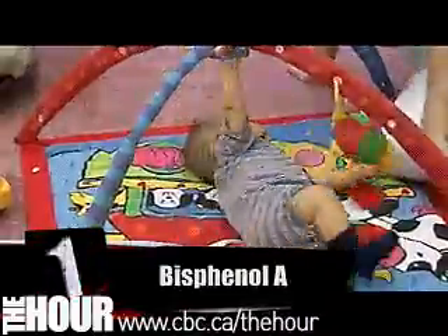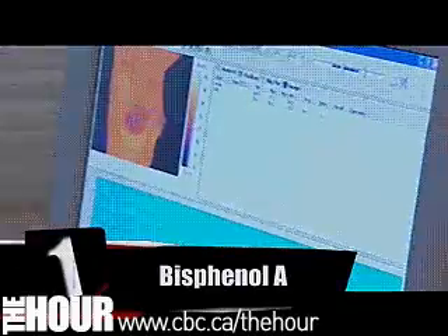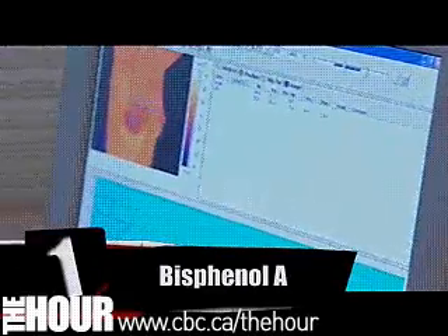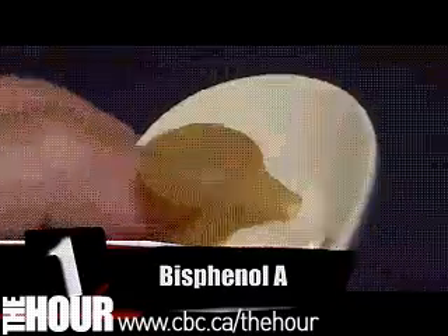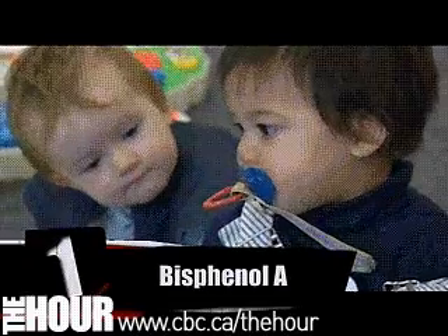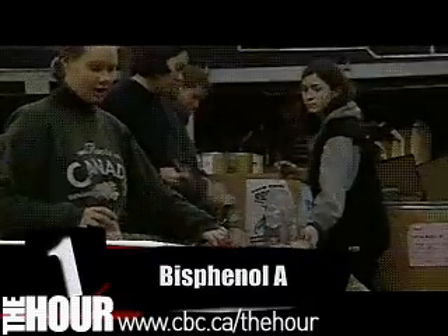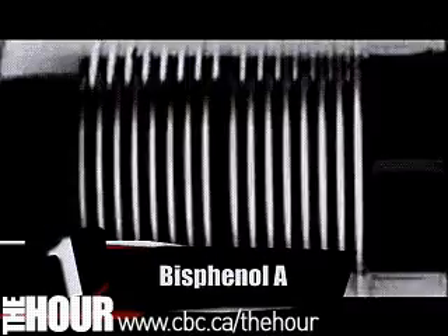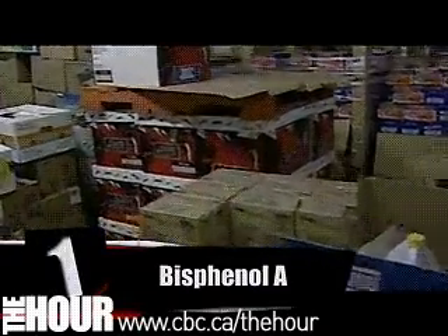And the number one chemical that may kill you: bisphenol A. Bisphenol A has been linked to breast cancer and prostate cancer, and it's everywhere. Plastic baby bottles, toys, pacifiers, baby teethers — take a look at that recycling symbol, if you see the number seven, you've got it. It's also in deodorant containers and in the plastic that coats the inside of food cans. And you know where the food goes, right? Inside the food cans.